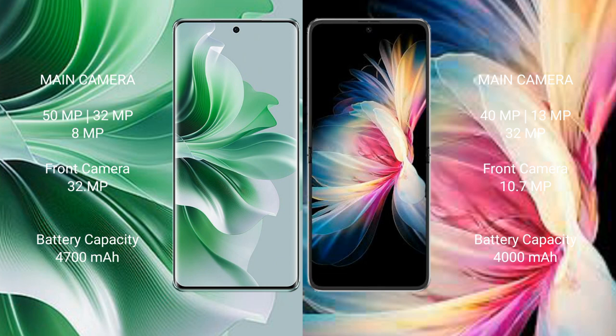Oppo Reno 11 Pro has a 4700mAh battery with 80W fast charging support. Huawei P50 Pocket has a 4000mAh battery with 40W fast charging support.